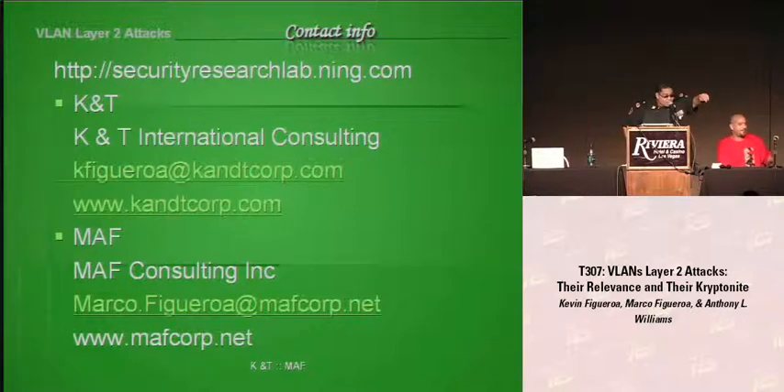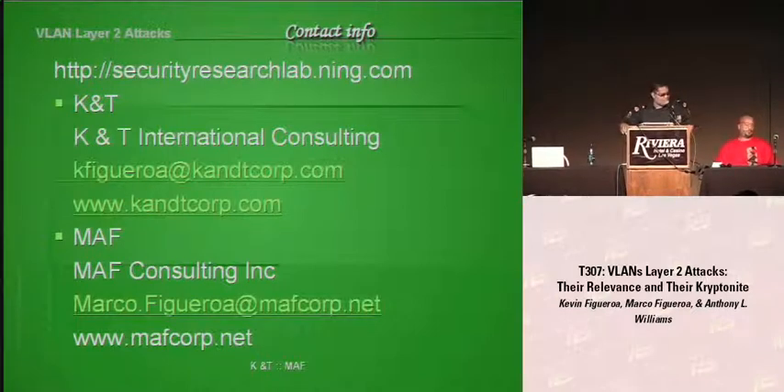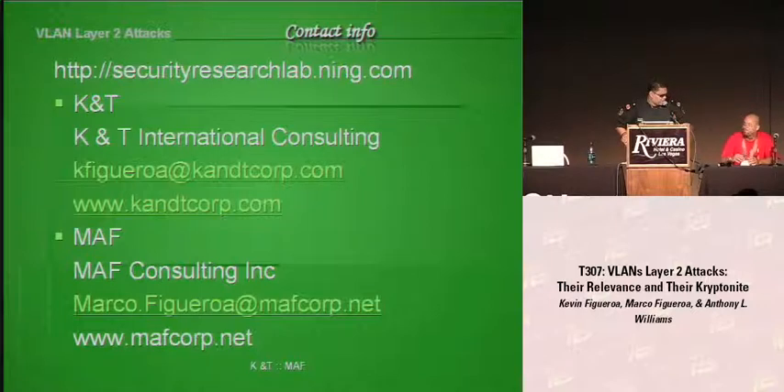We launched a website two or three weeks ago called the Security Research Lab — it's basically a social networking site for the security community, with videos, pictures, and updated content. The first thousandth person to sign up gets a real big chunk of money. On our website you can also view the presentation and a 105-page paper that we're going to post. You can email us at MAF Consulting or KNT, and we can take questions or move to the breakout room.